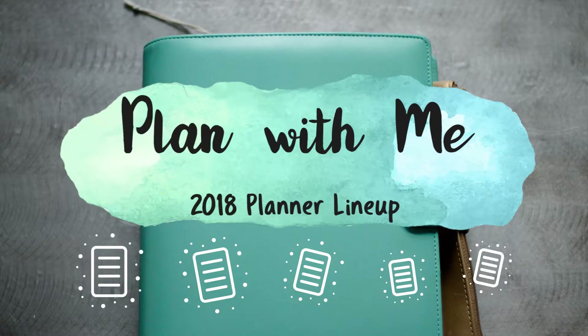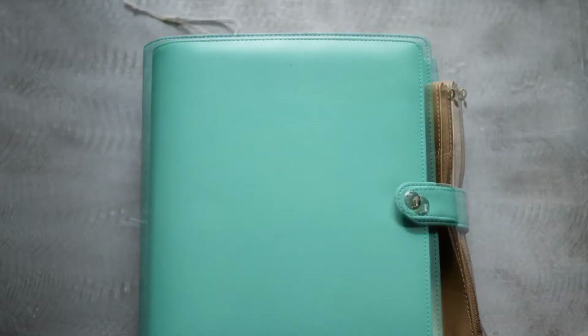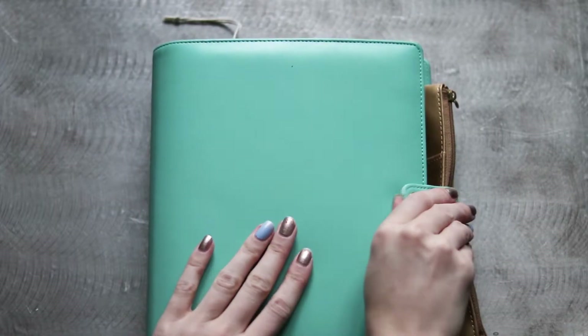Hello and welcome to this Plan With Me 2018 planner lineup video. This is going to be a bit of a shorter video as I flip through my various planners for this year.